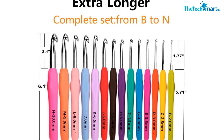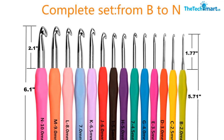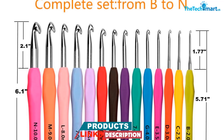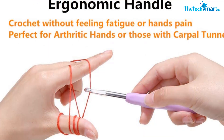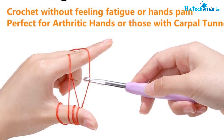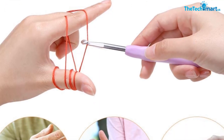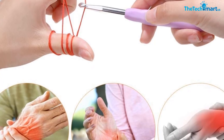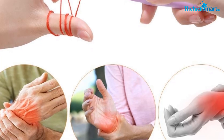The comfortable, easy grip handles on the crochet hooks help to reduce hand, wrist, and finger pain, allowing you to crochet for longer periods of time without discomfort. The longer length and smooth finish of the crochet hooks make them easy to work with and produce clean, snag-free stitches. Overall, we think that the Yarness crochet hook set is a great investment for anyone who loves to crochet, with its comfortable ergonomic design and comprehensive set of accessories.